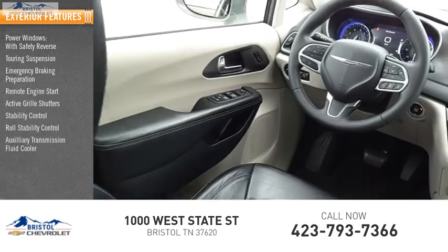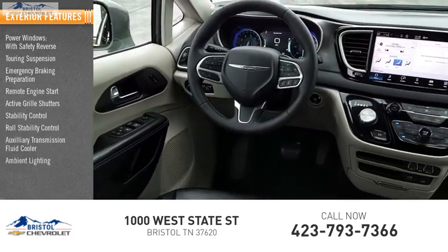Additional features include roll stability control, auxiliary transmission fluid cooler, ambient lighting, and power brakes.